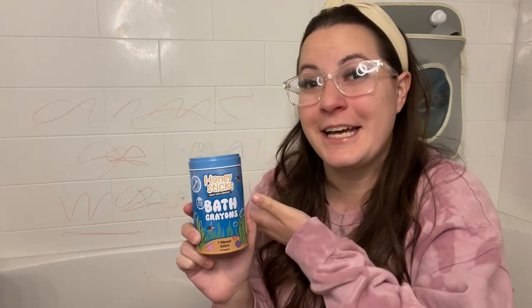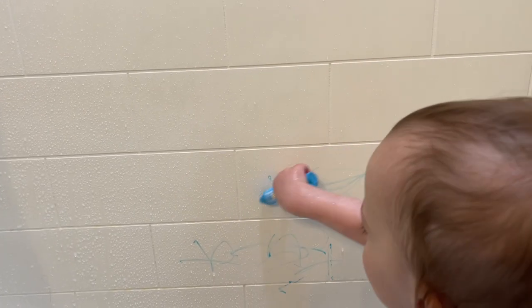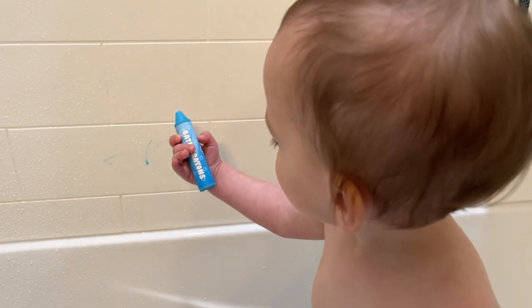Hey everybody, it's Brooke with WTI. My son just had bath time and as you can see, he had a great time. Recently got these Honey Sticks beeswax bath crayons and it has really stepped up the bath game.